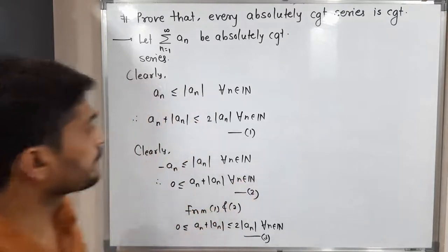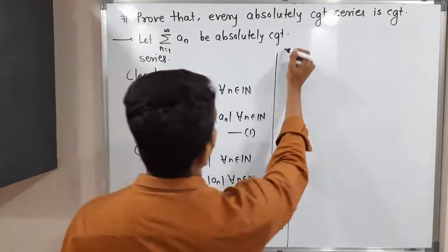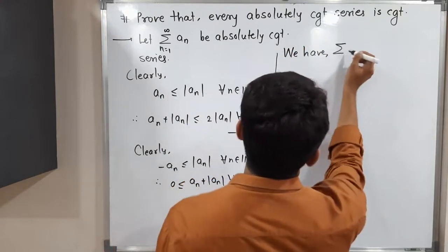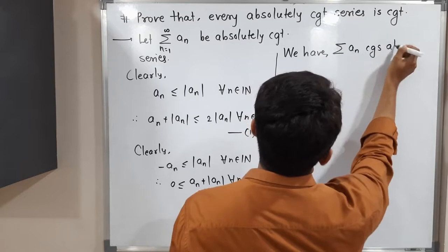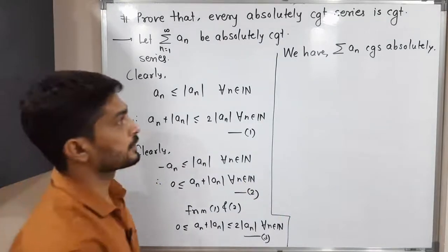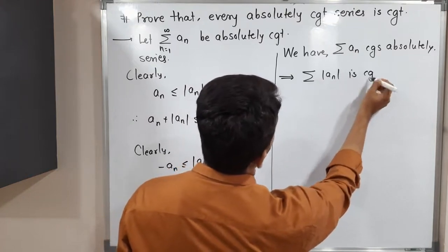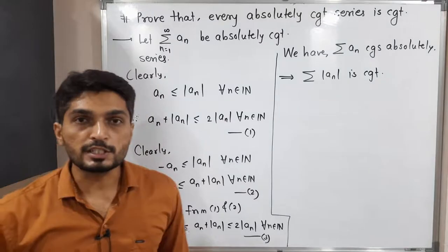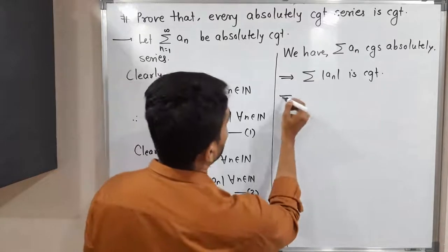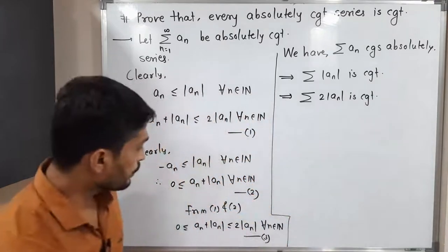Now let us use the given information. We have that summation aₙ converges absolutely, which means summation |aₙ| is convergent. When you have a convergent series and multiply by any constant, the resultant series is also convergent. Therefore, multiplying by 2, we have summation 2|aₙ| is also convergent.